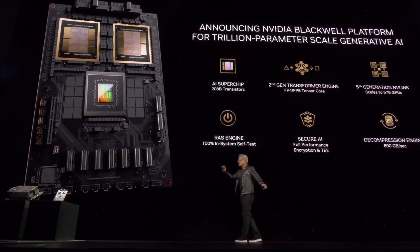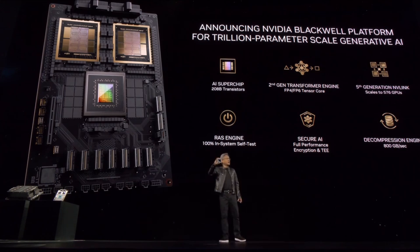There's 10 terabytes per second of data between them, so that these two sides of the Blackwell chip have no clue which side they're on. There's no memory locality issues, no cache issues. It's just one giant chip.